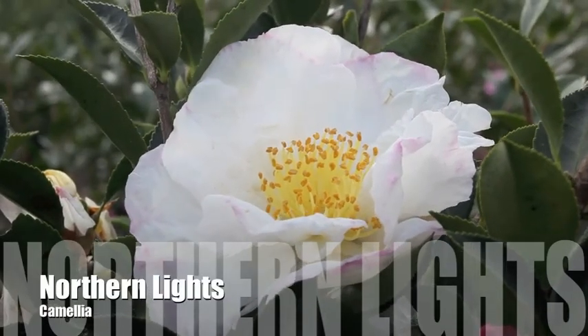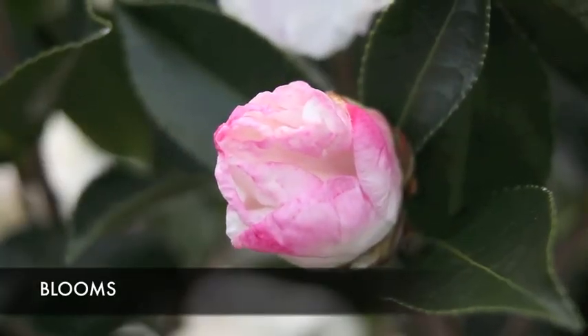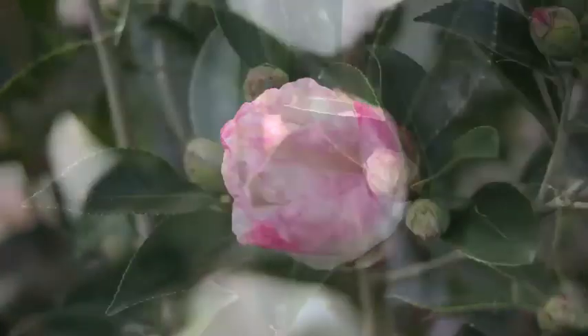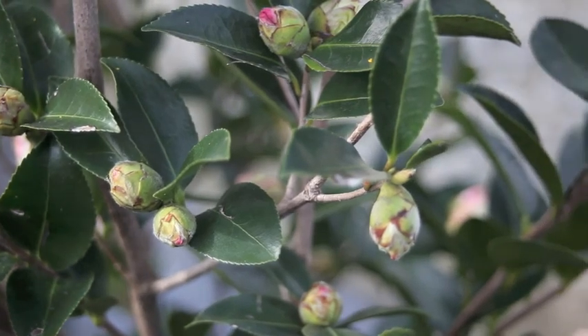Northern Lights Camellia is a vigorous upright evergreen shrub. It produces large white flowers with pink edges and a cluster of yellow stamens in the center. It can reach a height of 8 feet tall and 3 feet wide. Northern Lights is hardy to zone 7b.